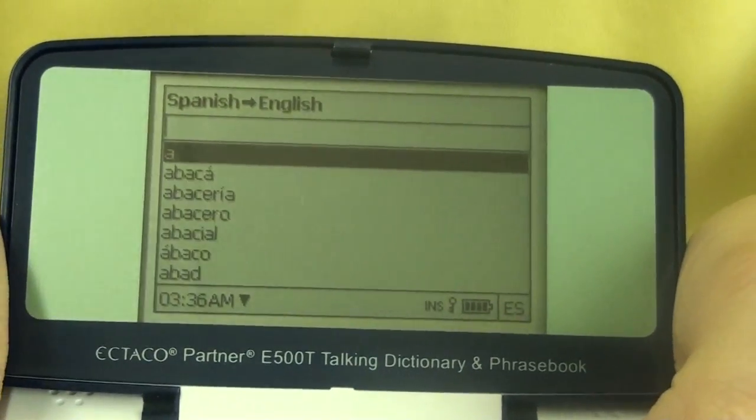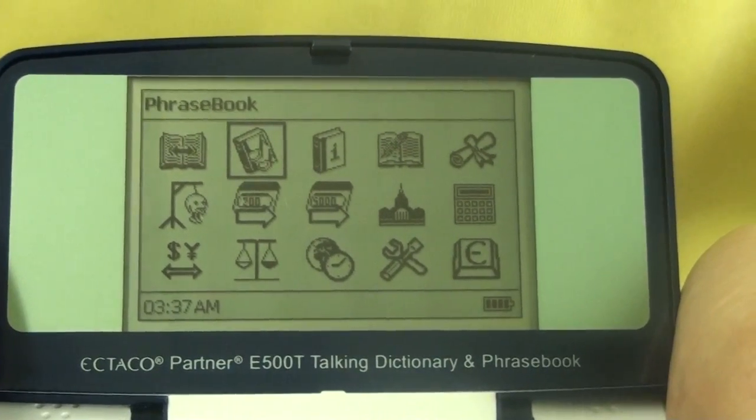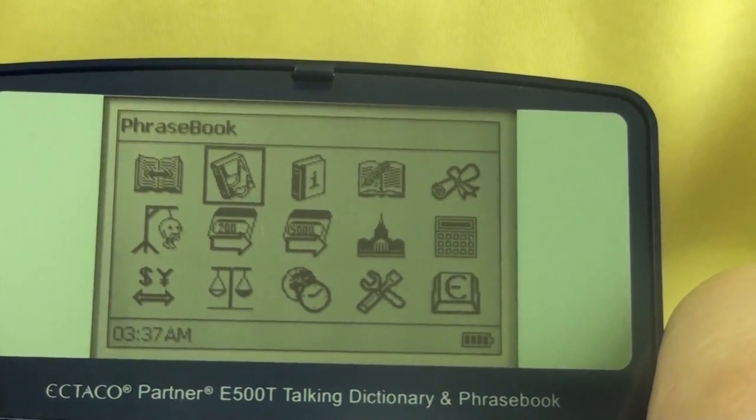Going back into the main menu, to the right of that we have the phrasebook section. Now here we have over 14,000 phrases in English and Spanish of the most popular things, from basics to restaurants to even shopping.